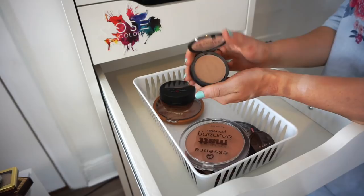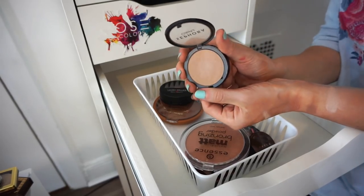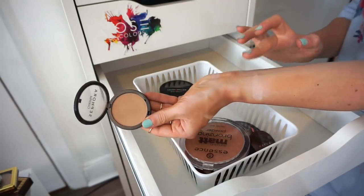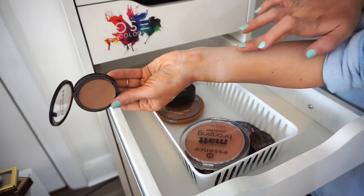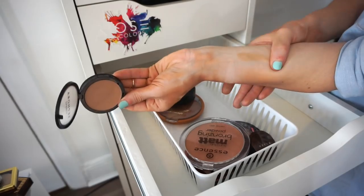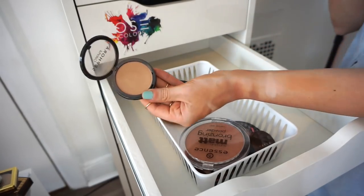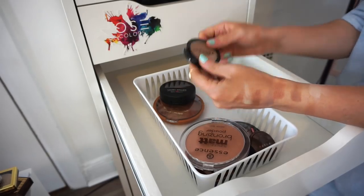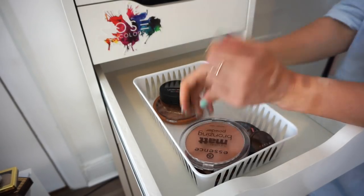This little Sephora powder used to be my holy grail about two years back. It's really really nice. I wanted to get rid of it but I'm going to keep it — maybe try to pan it since I do like it.